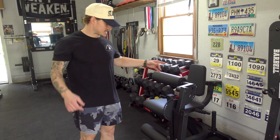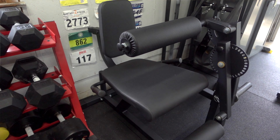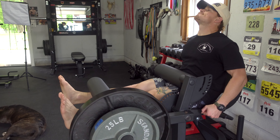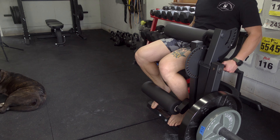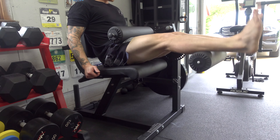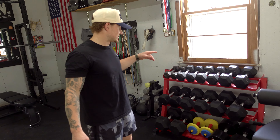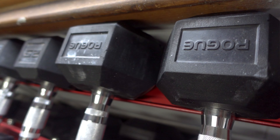This next piece I just got a couple weeks ago — this is the Titan Fitness leg extension and leg curl combo. I've been looking for one of these for a while. I also got this off Marketplace for a pretty good deal. It's been a cool piece for getting your legs warmed up before big squat day.